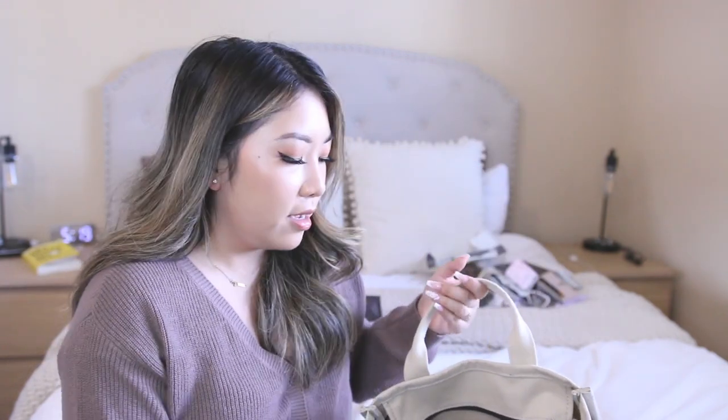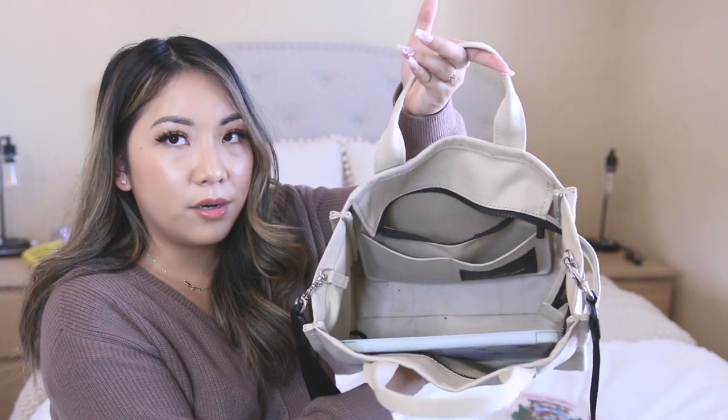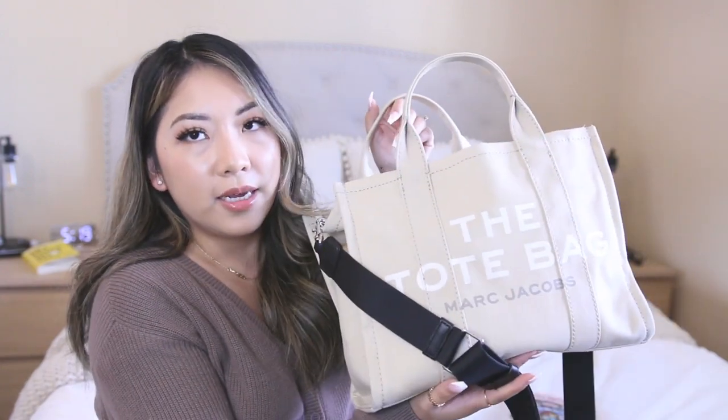I noticed in my other bag videos a lot of you had questions about whether an iPad or MacBook would fit in the purse, so I thought I'd just show you guys. This is the iPad Pro — I think it's 11 or 12 inches — and as you can see it fits perfectly in there. My MacBook, which I think is about 13 inches, I don't have it with me right now but I'm pretty sure it would fit since the iPad fits pretty loosely in there. This is the small size of the bag — I think the large one is really really big.